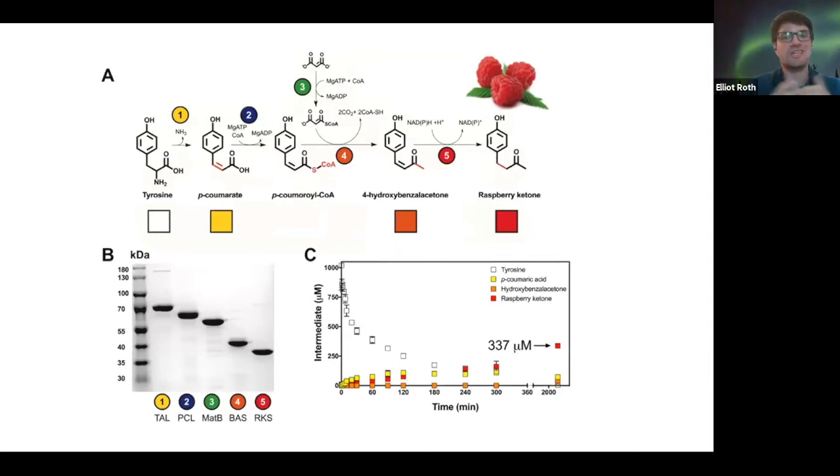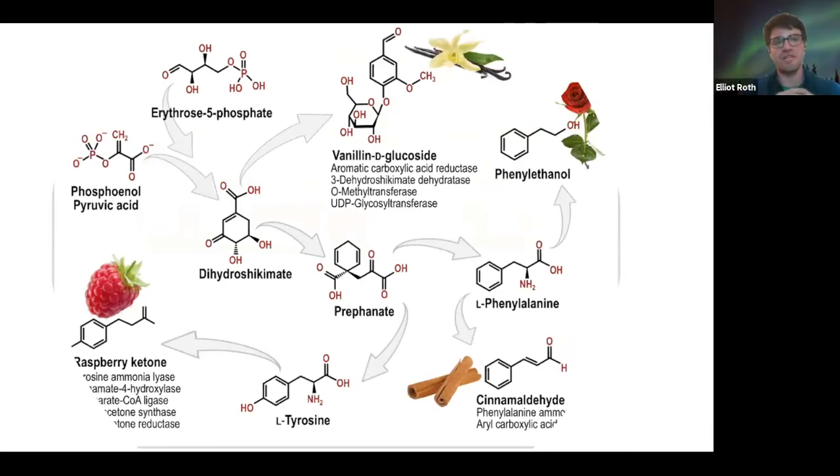This is really exciting because you can basically take a base building block and turn it into those fragrances. Each of these arrows is a different kind of enzyme coded for by DNA. You can go from your input — erythrose 5-phosphate — into raspberry ketone, but you can also add another step or divert this pathway to produce stuff like vanilla, rose, or cinnamaldehyde to get that cinnamon flavor. All of these different steps show that these flavors are more closely related than we think.